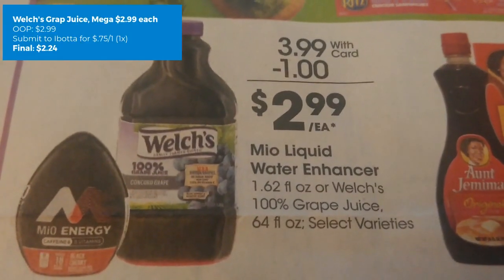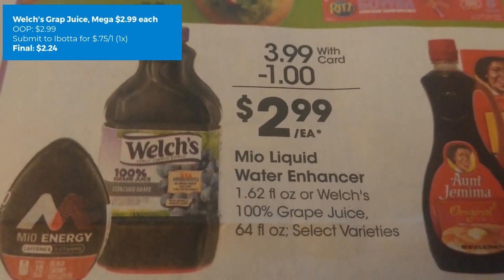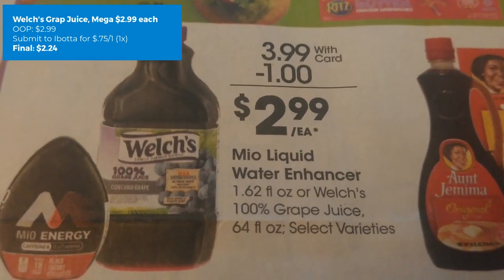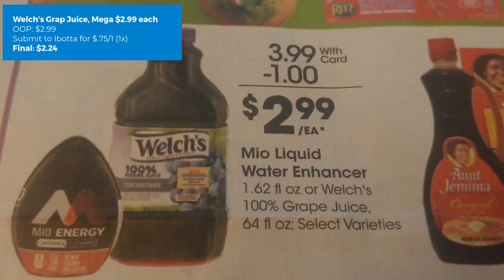Welch's Grape Juice — the nice big bottle — is on mega sale for $2.99 this week. We have a 75-cent back on one Ibotta rebate, and it's a one-time rebate. So for one of these you can grab them for $2.24.